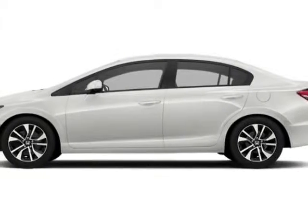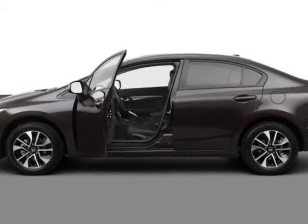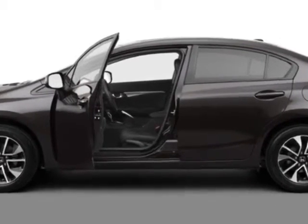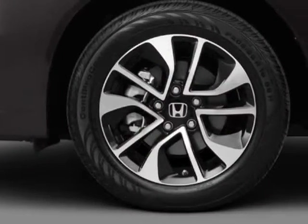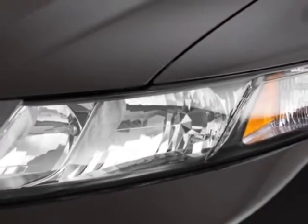Check out this new 2013 Honda Civic Sedan. For your protection, this vehicle has a full factory warranty. This vehicle gets an estimated 28 miles per gallon in the city and an estimated 39 on the highway.